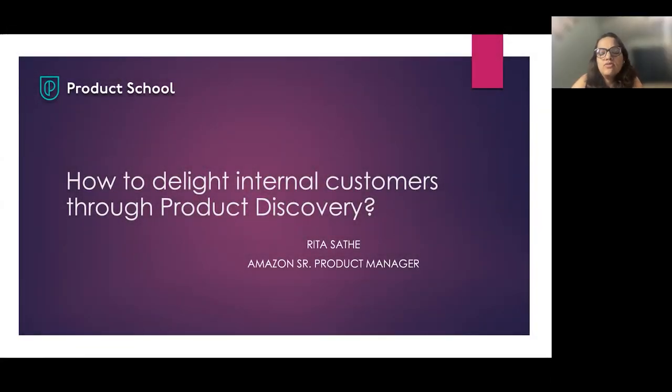Thank you all for joining the Product School webinar. Today, I'm going to talk about how to delight internal customers through product discovery. I would like to thank my leaders, mentors, and Product School for giving me an opportunity to share my experience and learnings with you all today.